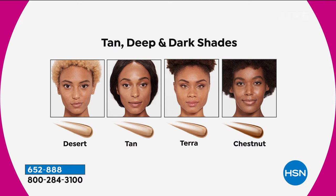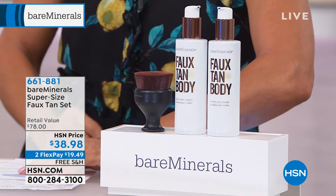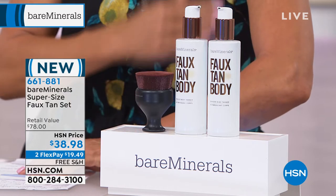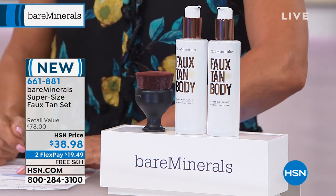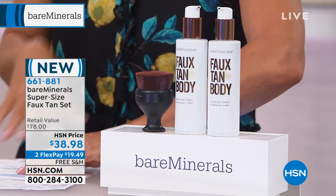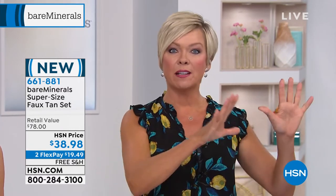There's also a faux tan collection — this is what I've got on this morning. I'm sporting my brand new faux tan thanks to Bare Minerals and the natural ingredients they use. You're getting not one but two full-size bottles and this amazing precision brush. It is an instant tan and it will last up to five to seven days. The whole set is only $38.98 plus it's on flex, so pay for half and enjoy free shipping on top of that.